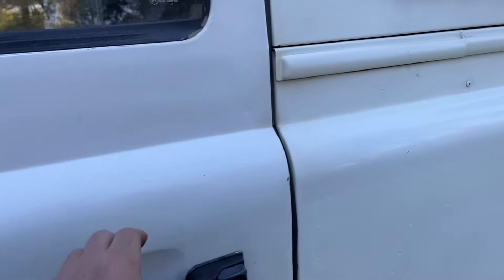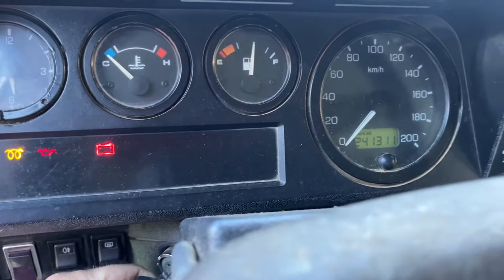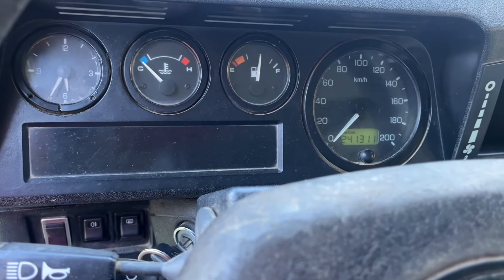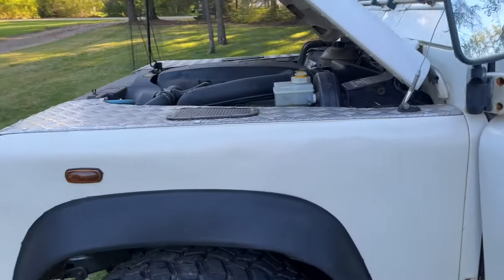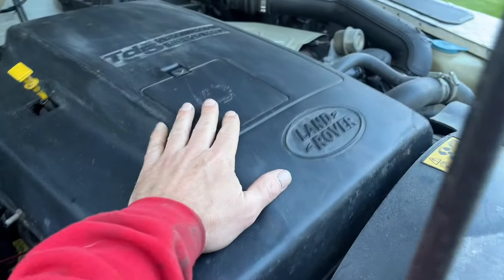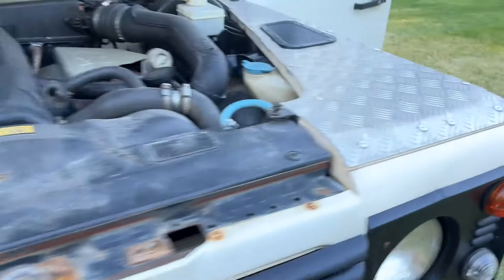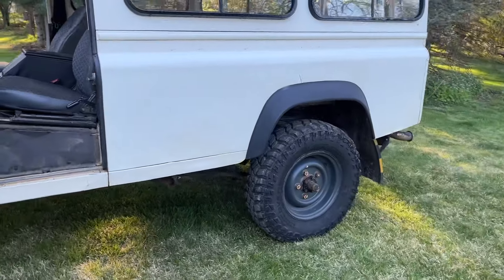We've got 241,000 kilometers, which is about 144,000 miles — not too many, but it has been around. She fires right up, and as you can see in other TD5 videos, these are a lot quieter with less vibration — this motor is hardly shaking compared to the 300 TDI. There's no smoke out of the tailpipe either. Let's go ahead and go underneath the vehicle and then we'll take a test drive.